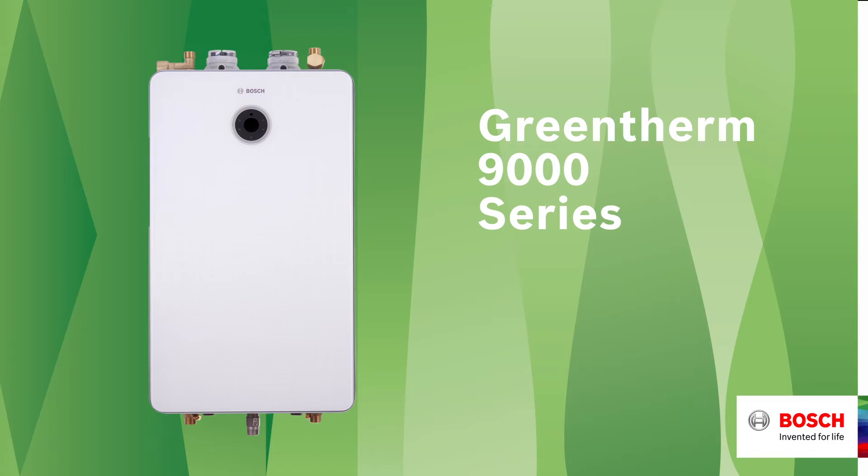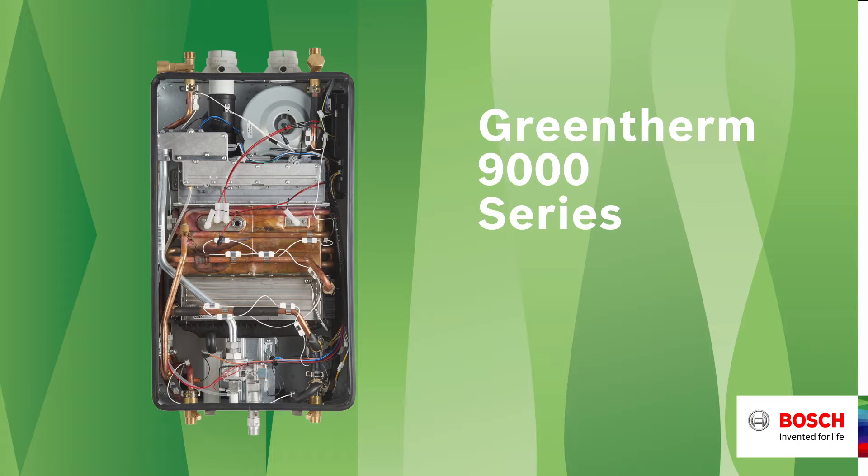The GreenTherm 9000 series is the latest tankless water heater from Bosch. These versatile and efficient water heaters bring a new level of comfort, convenience and connectivity. They provide easy, trouble-free installation for the contractor and energy savings.